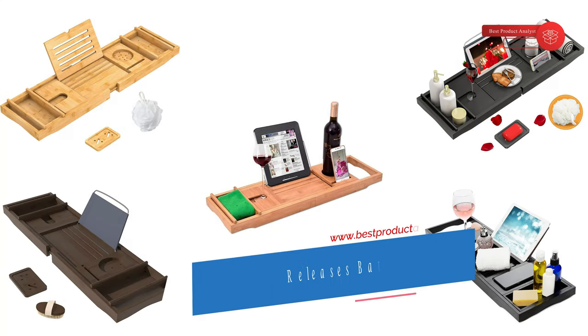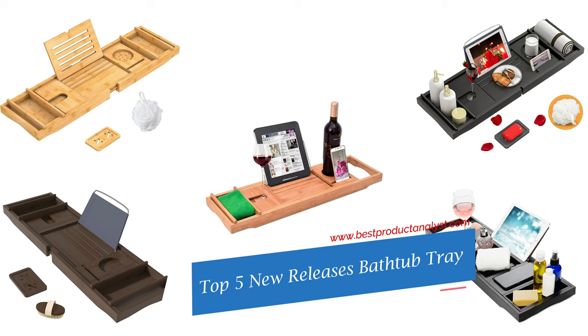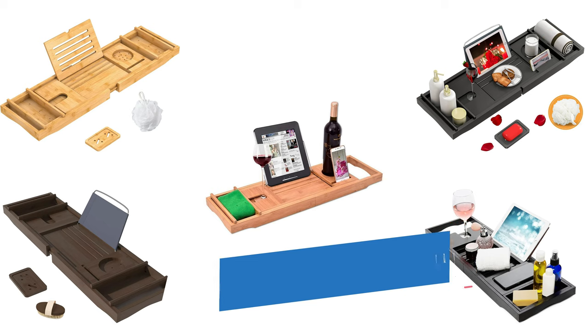Welcome to our channel BPA. Today's video we will show you top 5 new releases bathtub trays, so you can buy the best bathtub trays from our list.